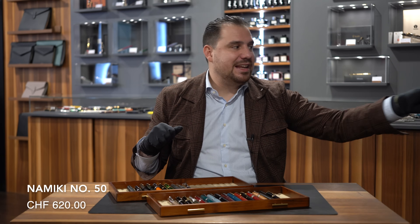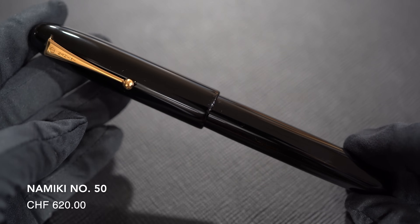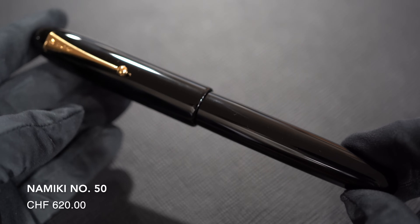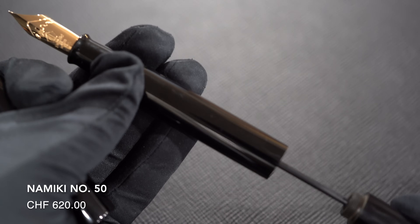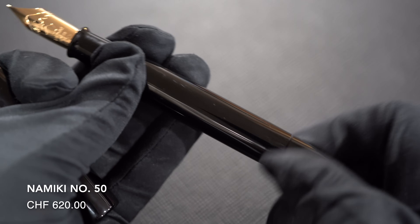Number eighteen: Namiki Emperor — Number 50. Comes in black Urushi, also comes as a Vermillion. You should have this writing instrument. It has such an amazing, huge nib with an Urushi lacquered feed. It's an eyedropper filling mechanism. It's one of those pens that every time you open up one of your collector drawers, you'll just say — wow, what is this?